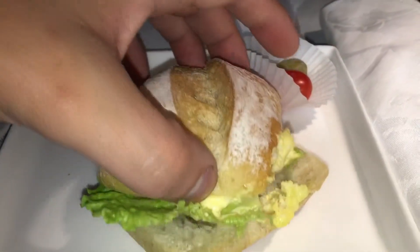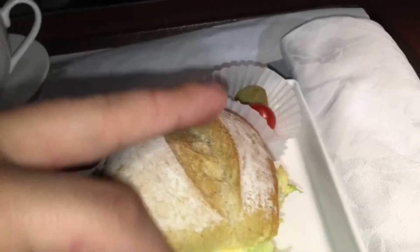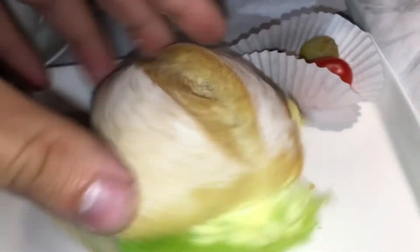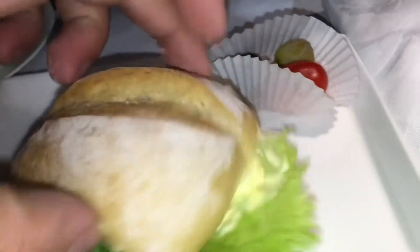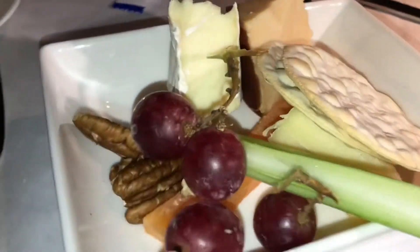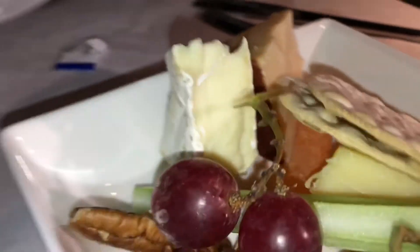Now we're already in Asian airspace, so I ordered myself a mid-flight snack — well, almost arriving. It was what appeared to be a chicken sandwich. It wasn't that good, I can't lie. So I ordered some more cheese because I did not like that.